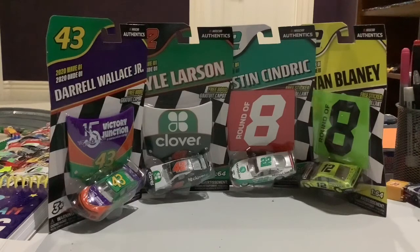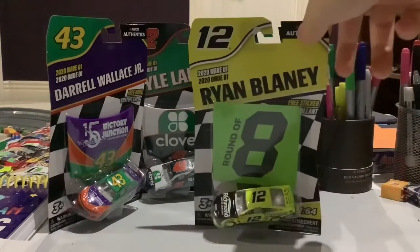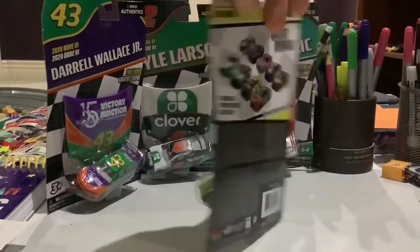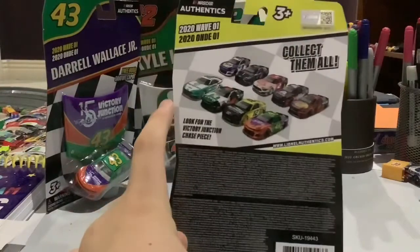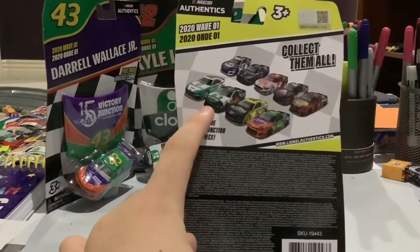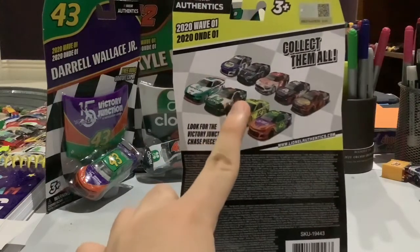Hey guys, NASCAR Racing 18 here. We have some NASCAR Authentics from the 2020 Wave 1. We are going to do Ryan Blaney's number 12 Richmond Menards 12 playoff car. On the back you can get more cars like Austin Cindric's Money Lion car, Kyle Larson's clover throwback, and Darrell Wallace Jr's throwback car. You can also get a lot of race win cars on top as well.